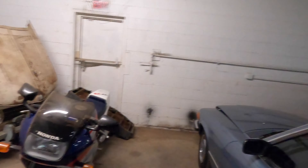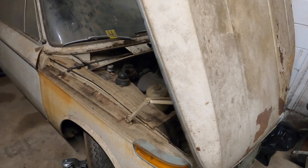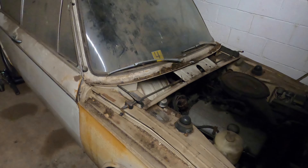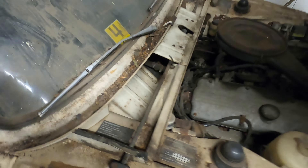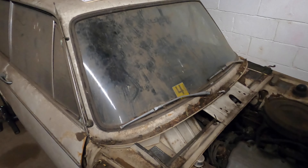This barn find, 69-ish 2002, is just amazing and it's right here. Let me turn the camera around and step through these bikes. Look at this. This is an original owner car, believe it or not. We think it's a 69. It's Chamonix, according to that, which is the white color that all these were back then, pretty much.